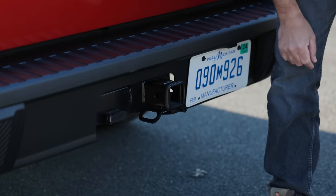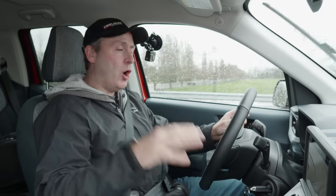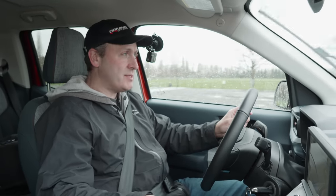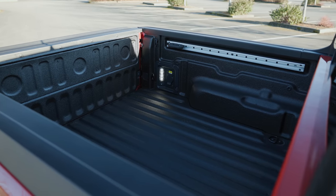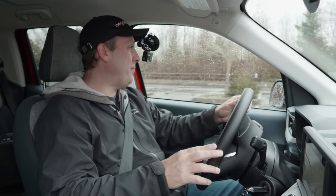This does have a towing capacity of 2,000 pounds. The tow package on an all-wheel drive model, however, gets you towing up to 4,000 pounds. Clearly, towing is not the main point of this vehicle. However, both of them have a payload capacity of 1,500 pounds. How much does that equal in large rocks? We're going to find out in just a little bit.